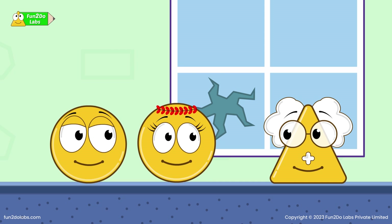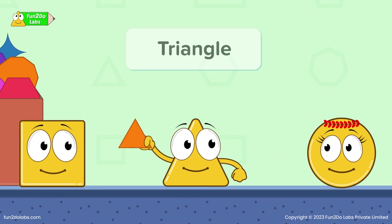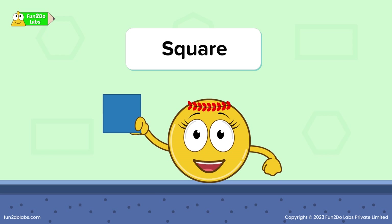Just tell us, how can we help you? Kids, please help me separate polygons and non-polygons from the cartons. Oh, it is a triangle. Triangle is a polygon as it is a closed shape and has 3 straight sides. Yes, Triho. This is a square. Square is a polygon as it is a closed shape and has 4 straight sides.